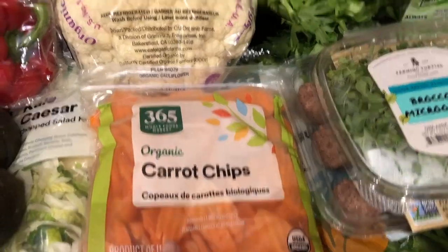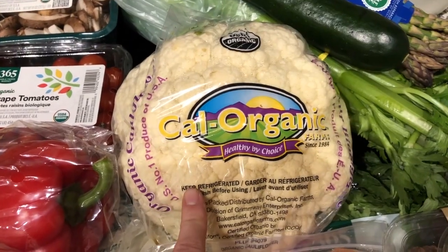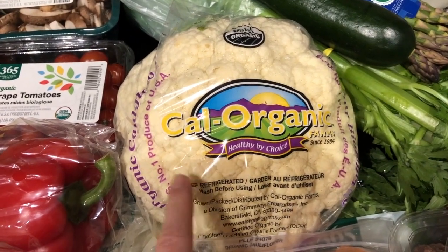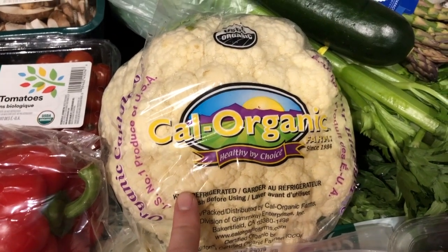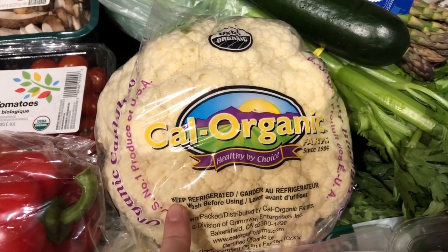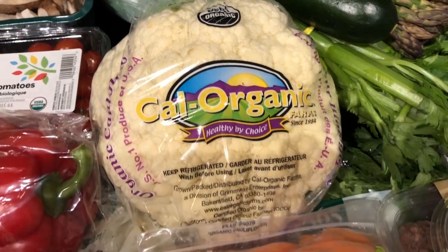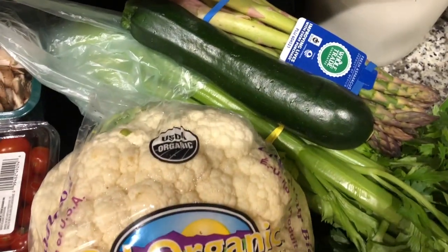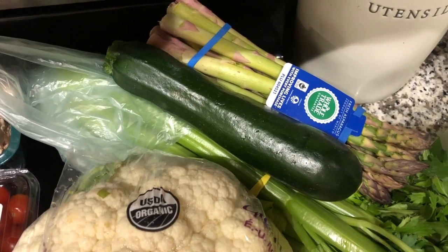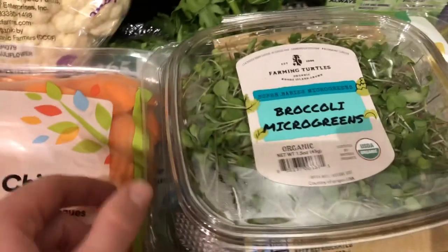Two avocados, some carrot chips, and cauliflower — because you can imitate a lot with cauliflower like rice or chicken. I really want to try to make the cauliflower buffalo bites that mock buffalo chicken, because I feel like that's a really good substitute this week since I am going vegetarian. I also got a zucchini, asparagus, and celery. The zucchini and asparagus are for a stir fry and the celery is for juicing.